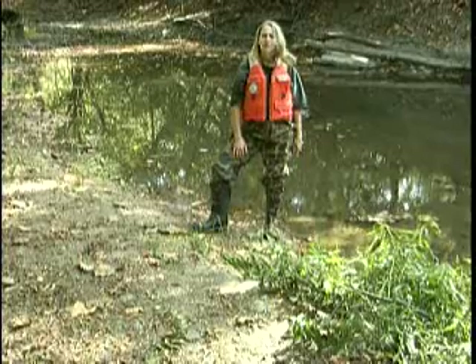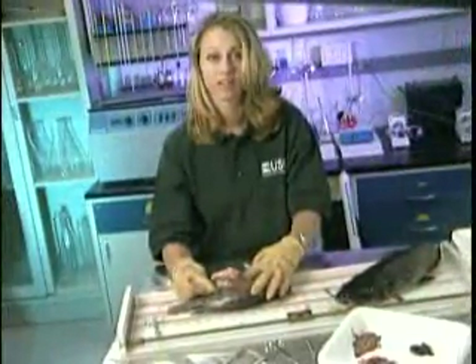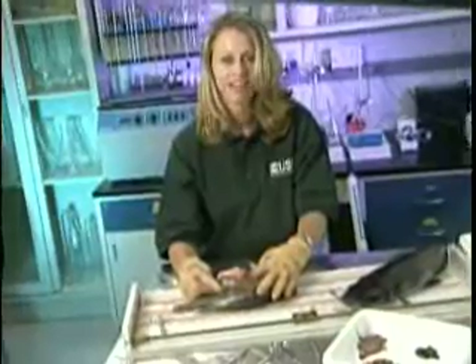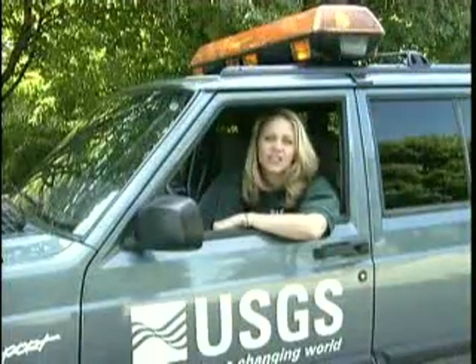After I started working here, I got more involved with earth science, and it was really interesting. In school, you hear about projects and read about them, but you don't always get to see the application. At the USGS, you get the opportunity to do something that's meaningful. It's not just data collection — you get to see what it's used for. And you get to travel a lot. I've had the chance to go to Denver, Atlanta, San Diego.